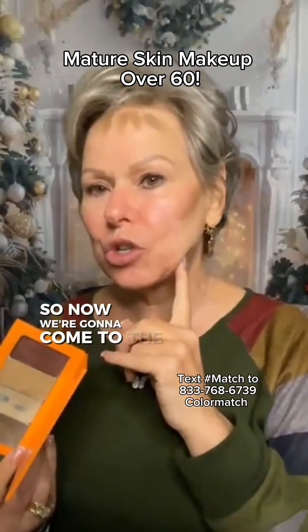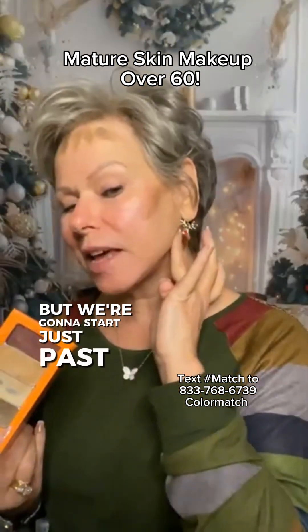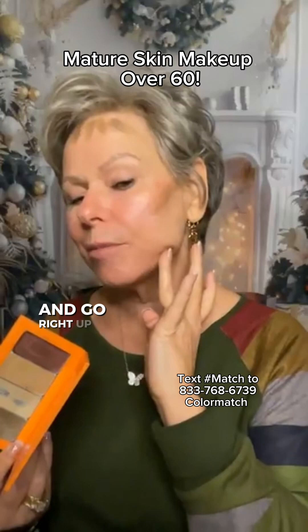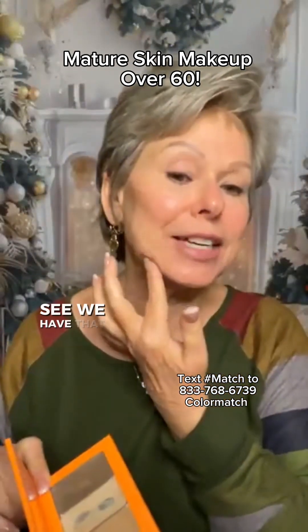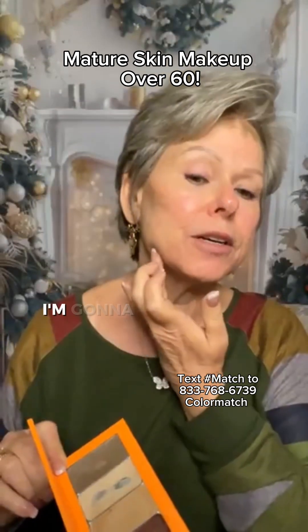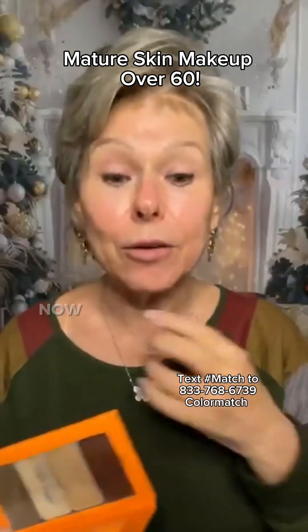Now we're going to come to the jawline. We're going to define it, but we're going to start just past that jowl and go right up towards the bottom part of the ear. Same thing over here — see where I have that jowl right here? I'm going to go just past that and up towards the bottom part of my ear.